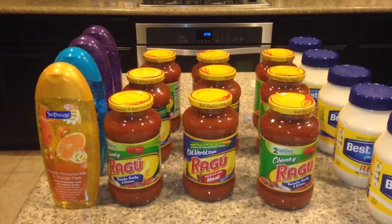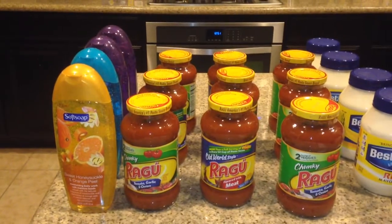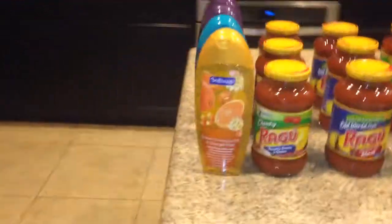Hey guys, it's me again, Splint Rose here. Welcome to Couponing. This is a CVS haul again. I just wanted to let you know about the other two soft soaps that I got.